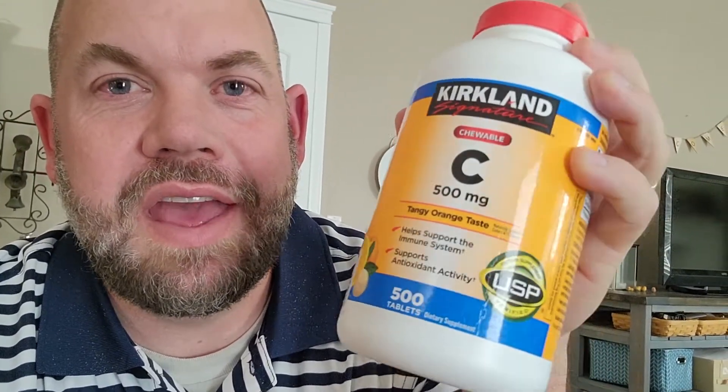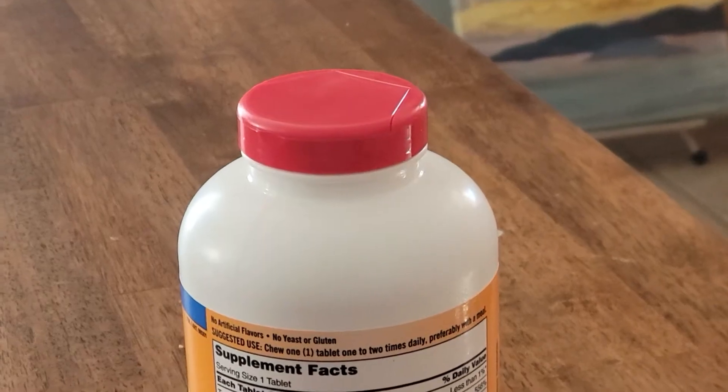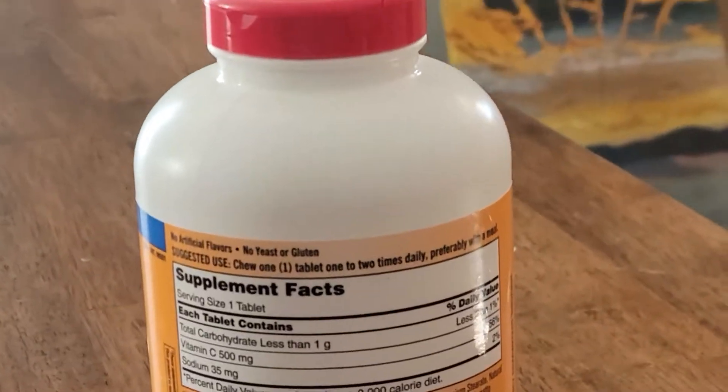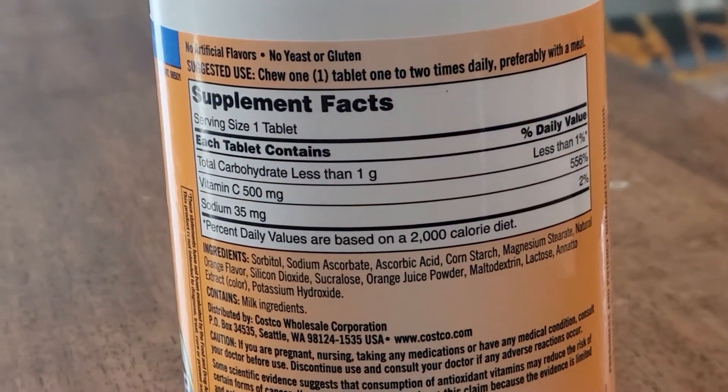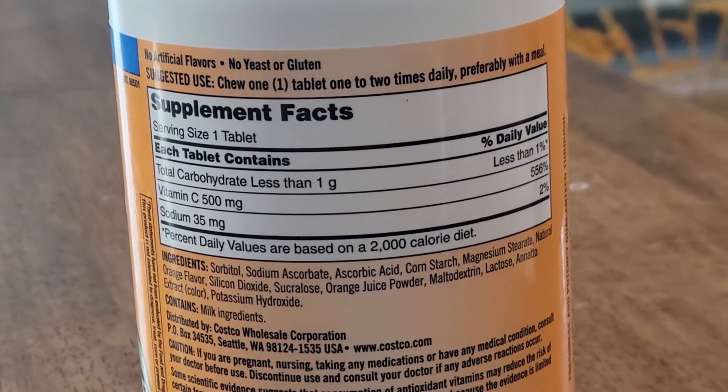Today we're looking at these Kirkland vitamin C chewable tablets. There are 500 in the bottle and each tablet is 500 milligrams, which is 500% of your daily value. We've gotten this same product several times because even though there's 500 tablets, we have four children and we each take one every day because it's good for your immune system.